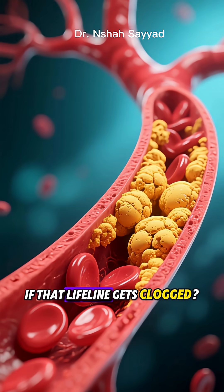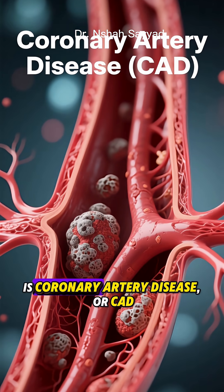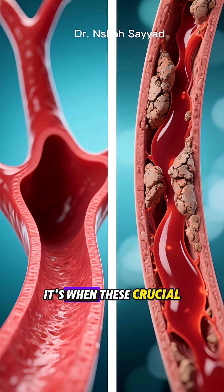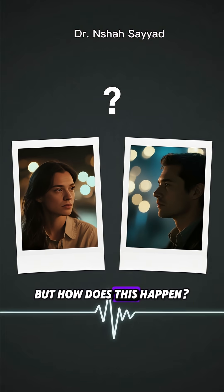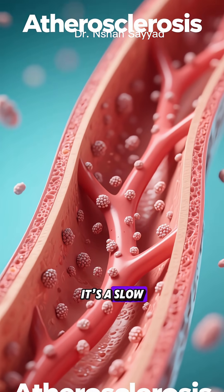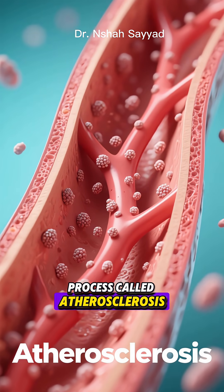Now what happens if that lifeline gets clogged? That in a nutshell is coronary artery disease, or CAD. It's when these crucial arteries become narrowed or even blocked. But how does this happen? It's not an overnight thing. It's a slow, sneaky process called atherosclerosis.